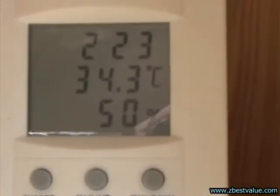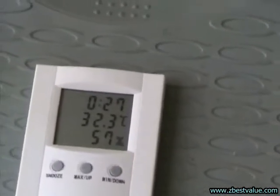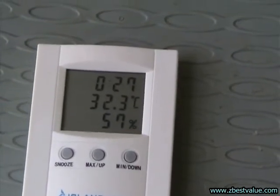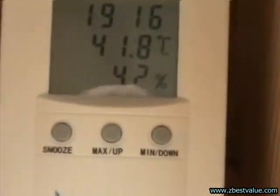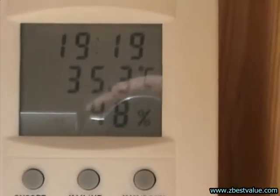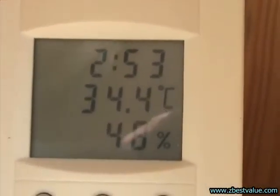It's 3 o'clock and we're doing a temperature check. Ambient is 32.3. Dark box is 41.8, light box is 35.3, and the heat-shielded box is 34.4.